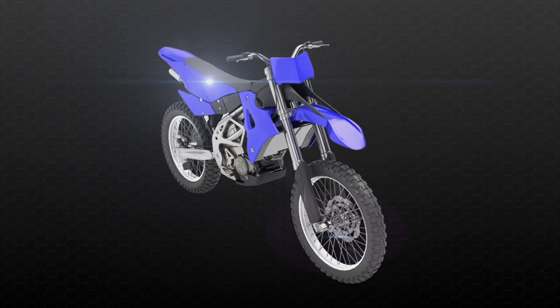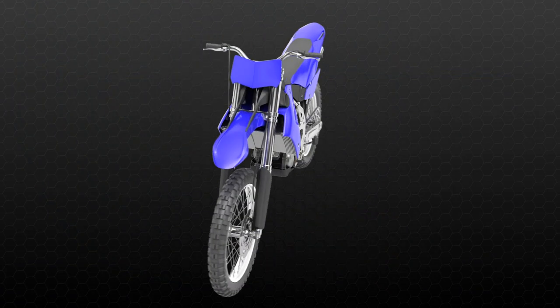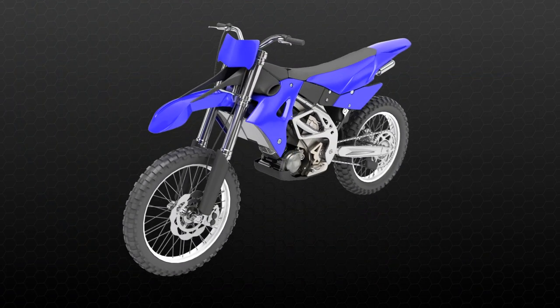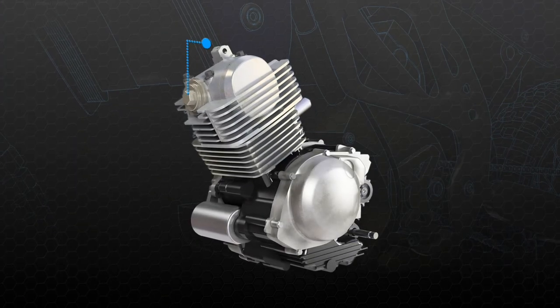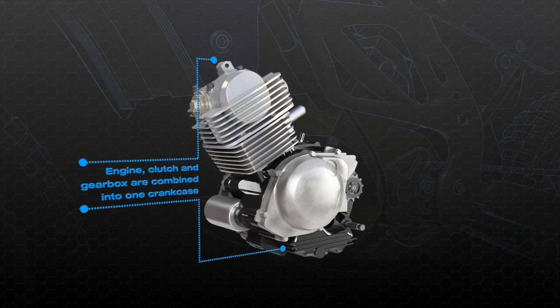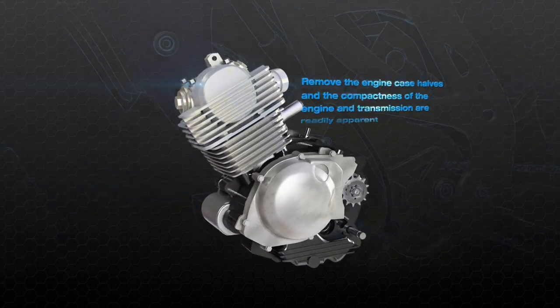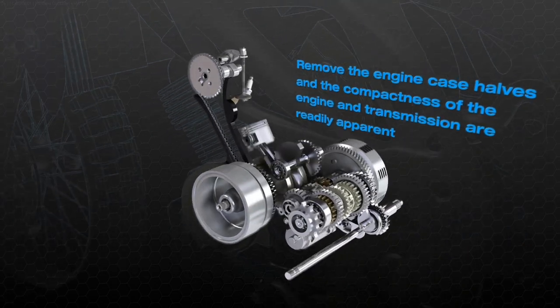As every rider knows, nothing beats the sense of freedom that comes from owning a motorcycle. But keeping riders on the road means that motorcycles must be as light and compact as possible. That's why the engine, clutch and gearbox are combined into one crankcase. Remove the engine case halves and the compactness of the engine and transmission are readily apparent.